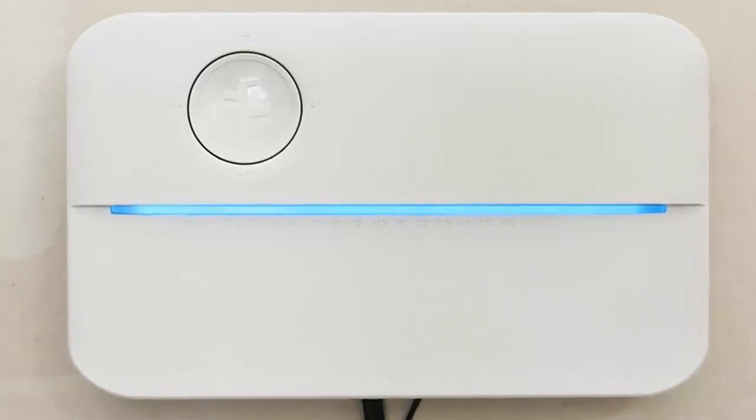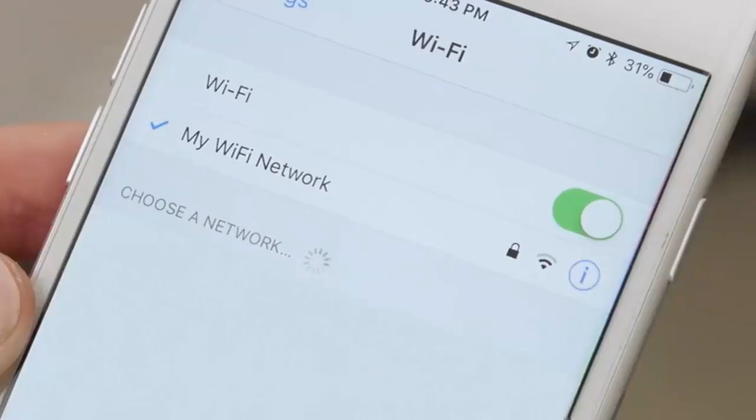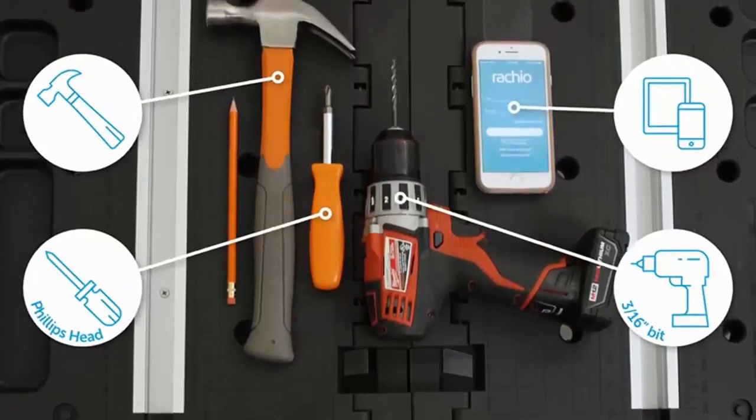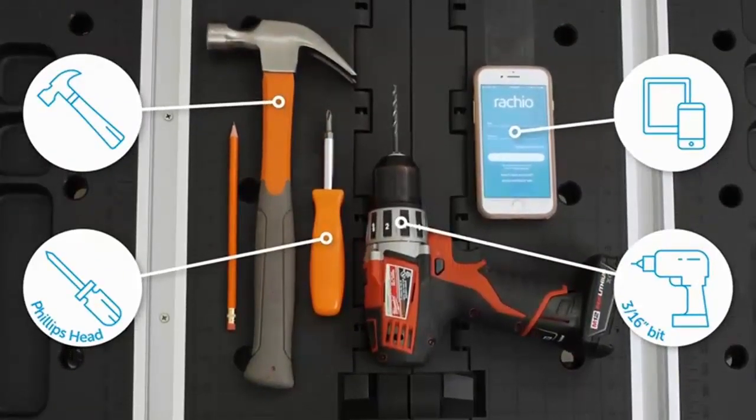If you are looking for the best smart sprinkler controller, this video is for you. Here are the 5 best smart sprinklers. Don't forget to check the link in the description for pricing.